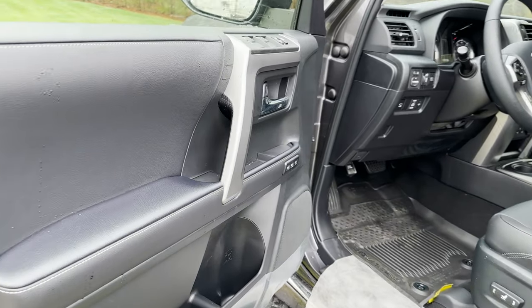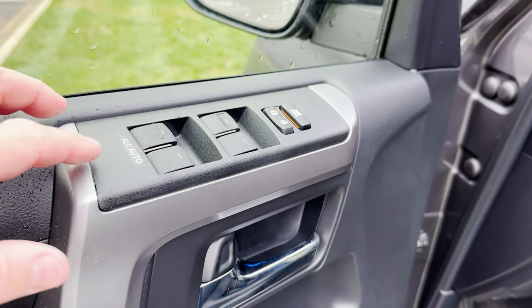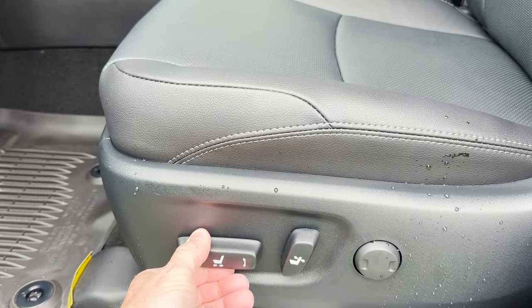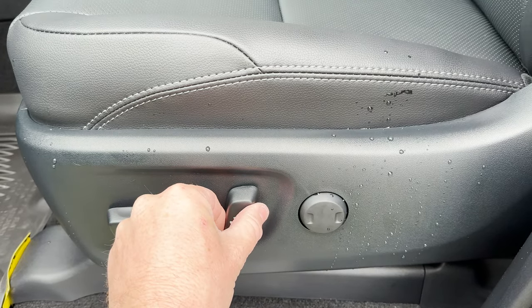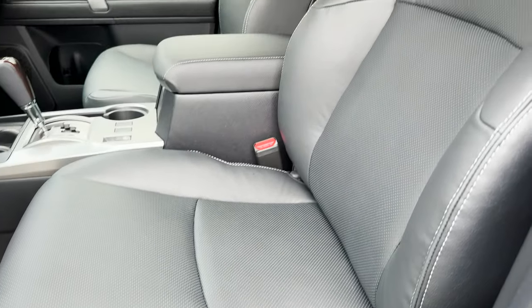So let's look in here. We've got two-position memory seats and all one-touch windows — just hit it once and it'll go down. This one here twists up and down, goes forward and backward, and goes straight up. We see the lumbar support there. This is a nice looking interior.